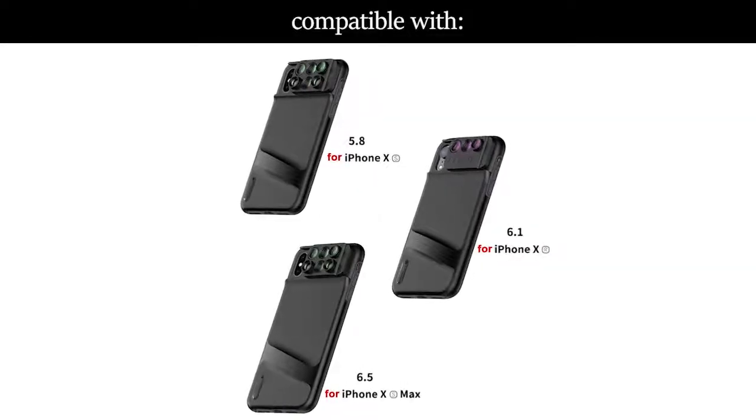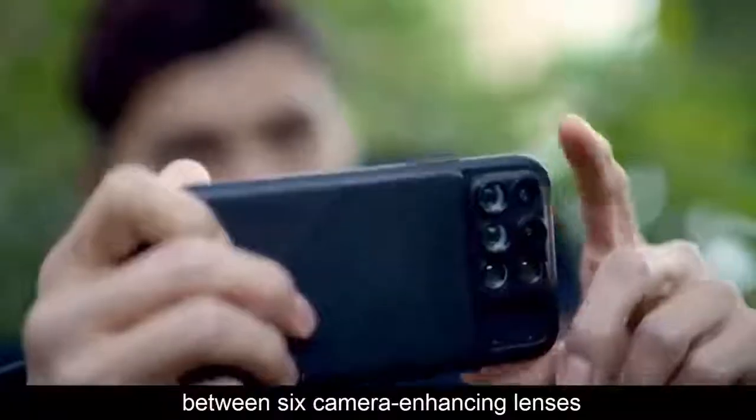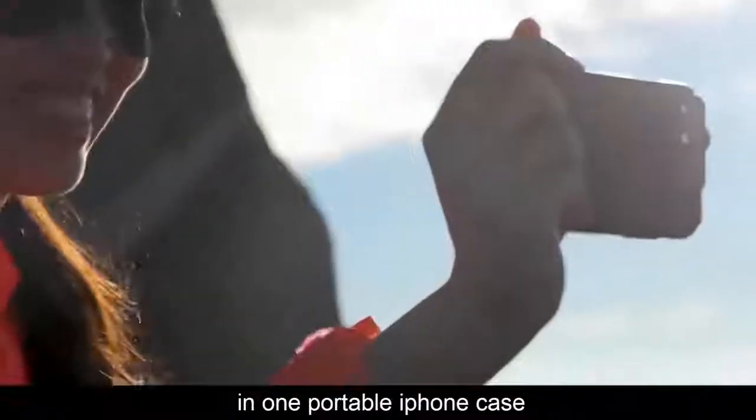Camera Enhancing Lenses allows you to slide and snap between six camera enhancing lenses in one portable iPhone case.